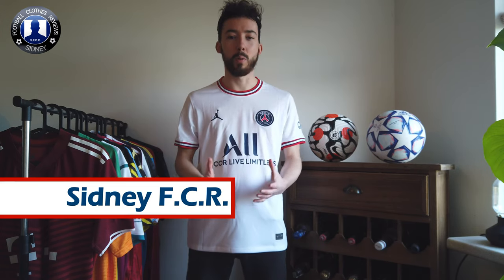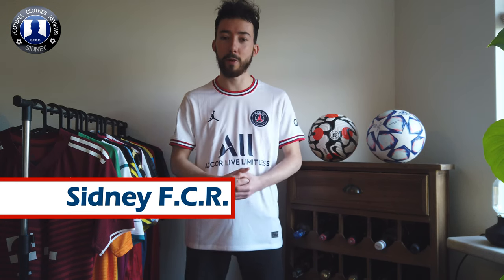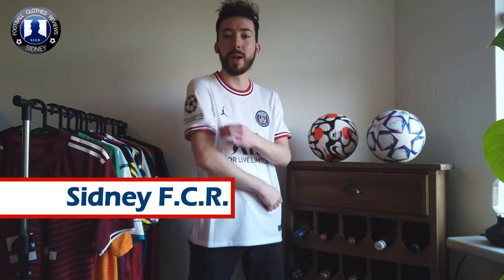Yo everyone, my name is Sidney FCR and welcome to another review video. In this video today I'm going to show you this Paris Saint-Germain fourth jersey of this season 2021-2022, customized with the Champions League badges.